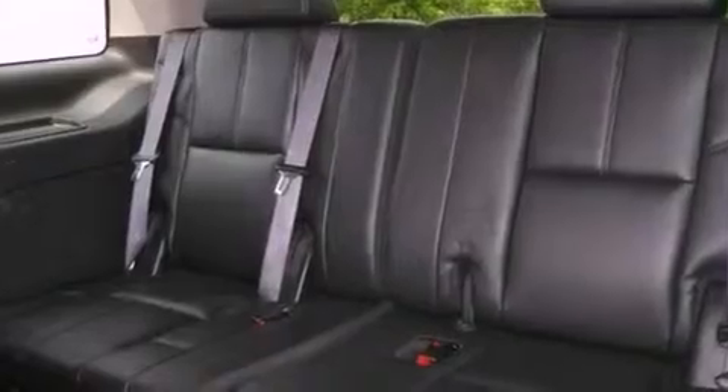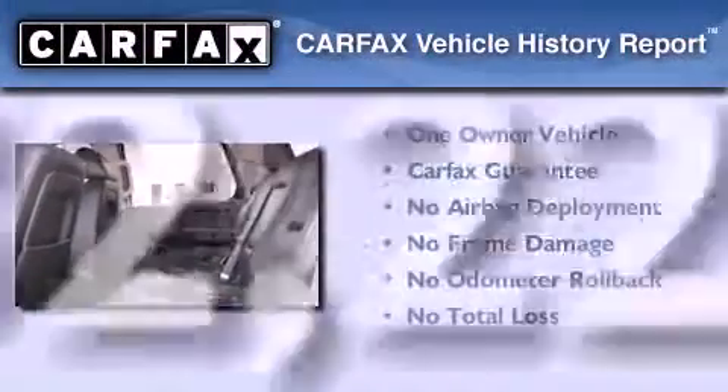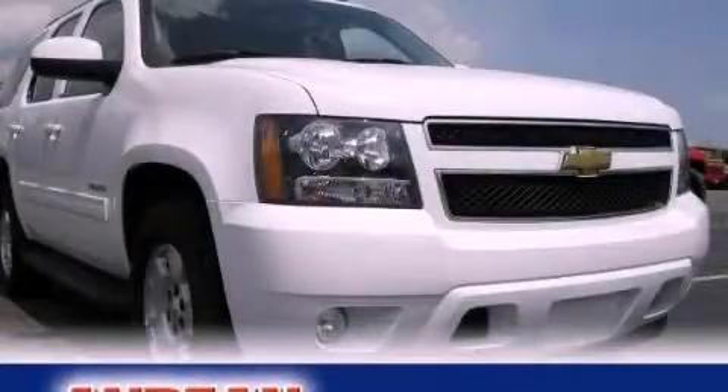Also included are adjustable driver pedals, and this vehicle has fewer than 33,000 miles on the odometer. This Chevrolet has had only one owner, and it qualifies for the Carfax Buyback Guarantee. Contact us today and schedule your opportunity to see this vehicle in person.